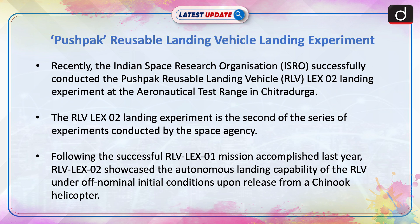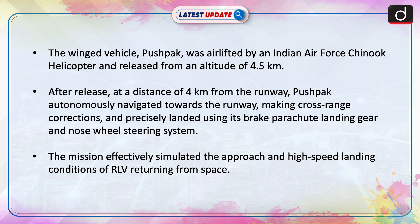The RLV Lex-02 landing experiment is the second of the series of experiments conducted by the Space Agency. Following the successful RLV Lex-01 mission accomplished last year, RLV Lex-02 showcased the autonomous landing capability of the RLV under off-nominal initial conditions upon release from a Chinook helicopter. The winged vehicle Pushpak was airlifted by an Indian Air Force Chinook helicopter and released from an altitude of 4.5 km.